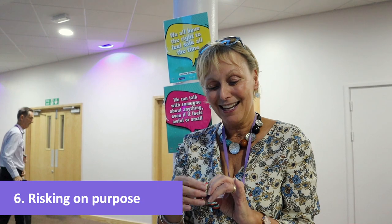The sixth strategy is called Risking on Purpose, because life is about adventures — to feel the fear and choose to do it because you want the outcome.